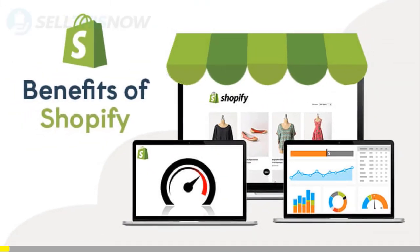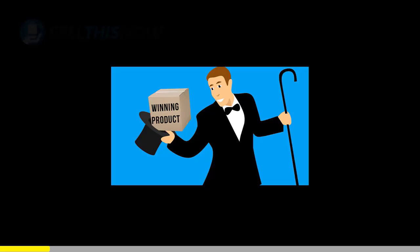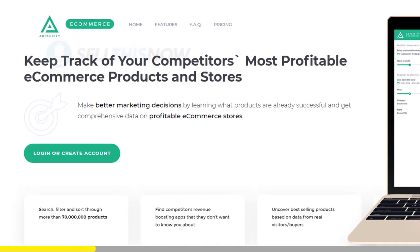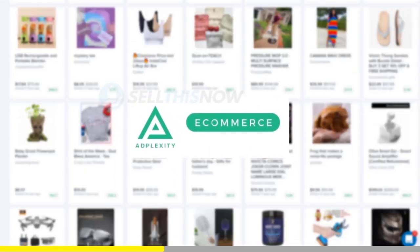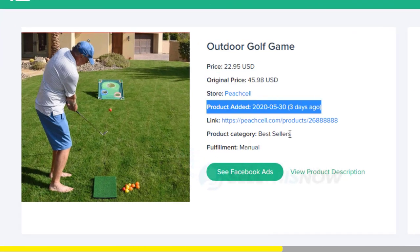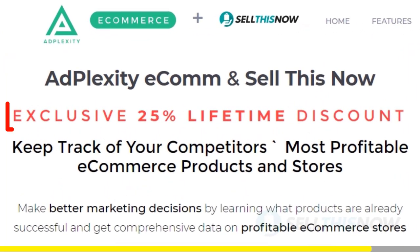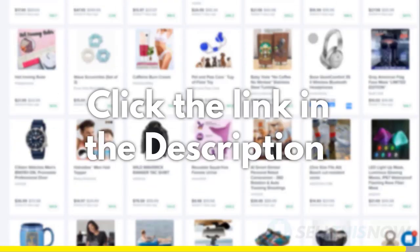We all know that Shopify dropshipping is becoming more and more competitive. Finding new products before everyone else is the name of the game. There is no magic or luck in this process — dropshippers with the best tools will always be ahead of the trend. Adplexity is a premium research tool that gives you real-time data on top trending products. Unlike other research tools, it literally reveals the most profitable products and stores at the moment, showing you the hottest trending products in real time before they get saturated. We got our subscribers an exclusive 25% lifetime discount on your Adplexity membership. Click the link in the description to find out.